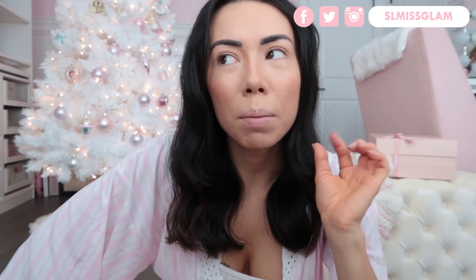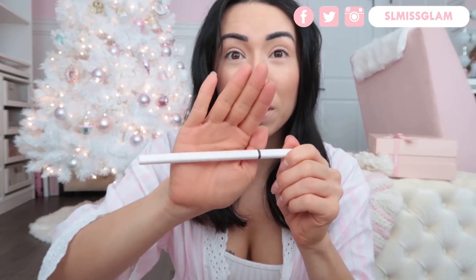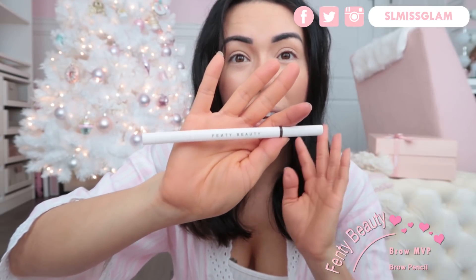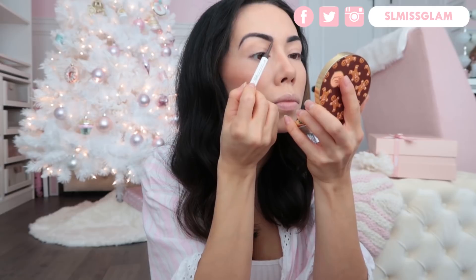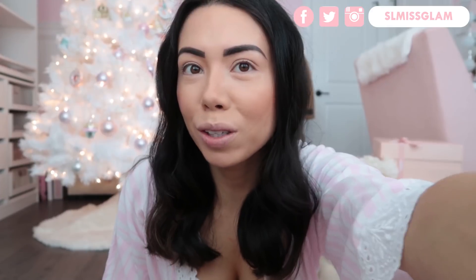Next I'm going to go in on my brows. I got them micro-shaded about two weeks ago and they look amazing — I love the shape, but I usually just fill them in a little bit. The girl who does my brows is a good friend of mine and she recommended this brow pencil — it's the Fenty Beauty Brow MVP. I am so loving this, it's better than the Brow Wiz by Anastasia. It has this neat little brush I've never seen before. I'm just going to comb through them and fill them in.